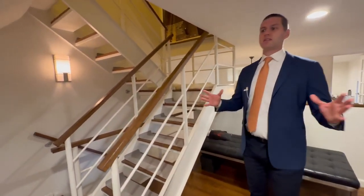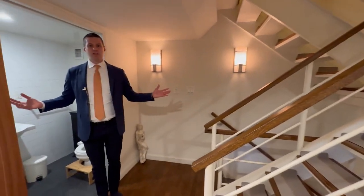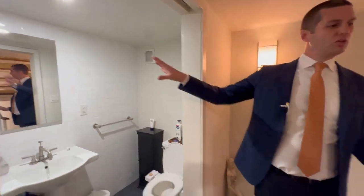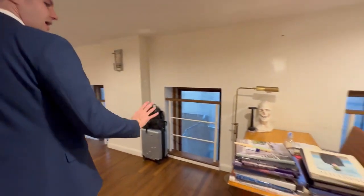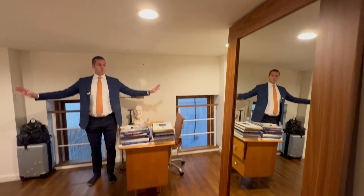This is one of the nice condo conversions. This used to be a hospital where they had babies, so it's a very nice vibe in here. This is one of the more unique layouts — it's got two full bathrooms and a nice foyer entry. You come downstairs and you have this office library area right over here.